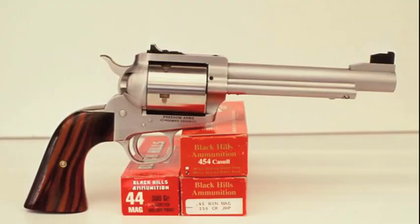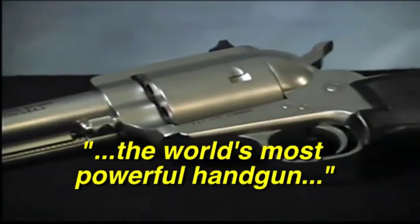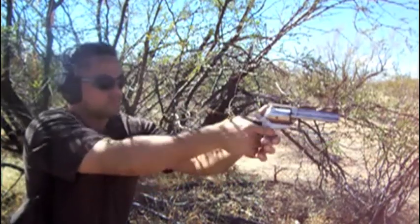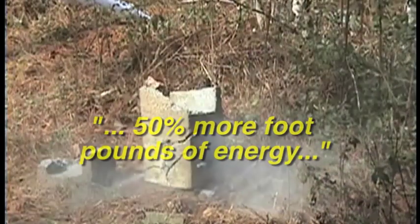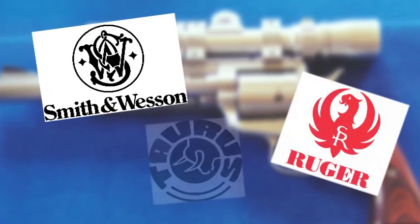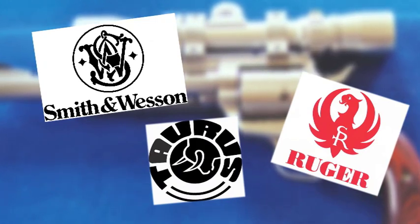And so the Freedom Arms FA Model 83 .454 Casull caliber revolver was born. The Freedom Arms Model 83 claimed the mantle of the world's most powerful handgun by producing a .454 Casull caliber revolver capable of delivering over a ton of energy. A 300-grain bullet fired from the FA Model 83 generated 50% more foot-pounds of energy than the same bullet fired from Dirty Harry's .44 Magnum. To stay competitive, other leading manufacturers including Smith & Wesson, Ruger, Taurus, and BFR Magnum Research introduced revolvers chambered for the .454 Casull cartridge.